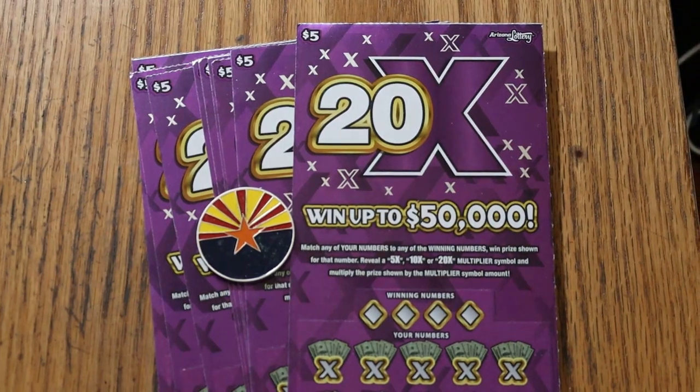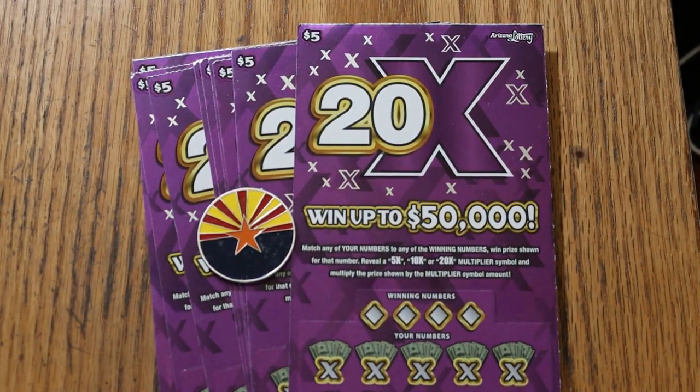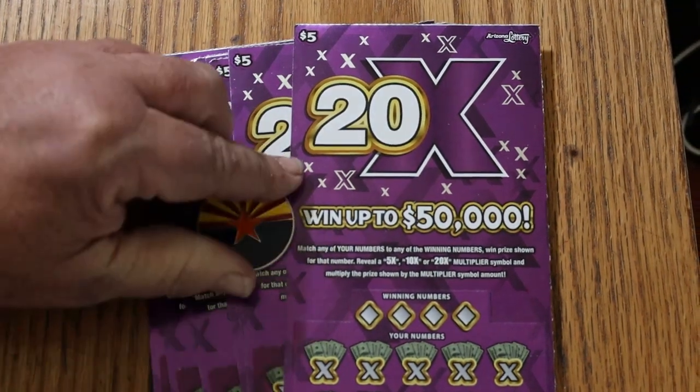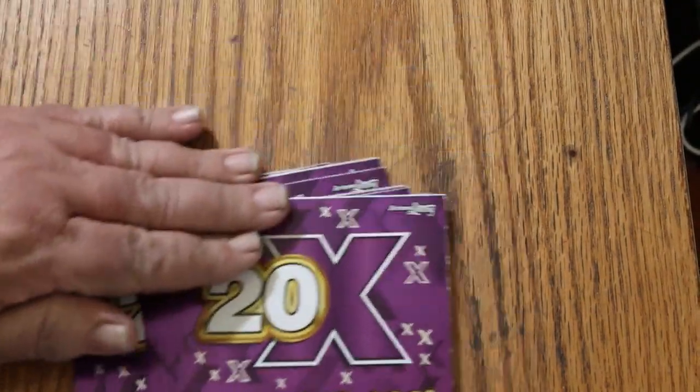What's up, YouTube? AZ Scratchers here, and welcome to another little scratching session. Today we're going back to low boy country again, and I've got 10 of the $5 Arizona Lottery tickets, 20x. It's a match-your-number game — match the winning number, find the multipliers at 5, 10, or 20, or get a manual win. The odds are 1 in 3.81, book number is 920206. Starting with ticket 000 and working our way up the hill.